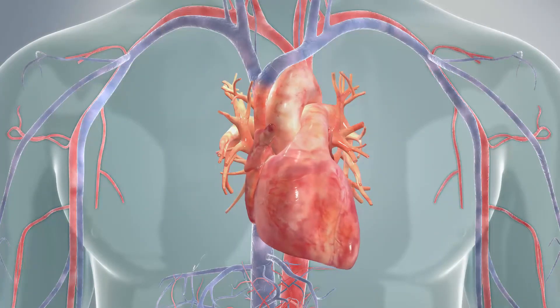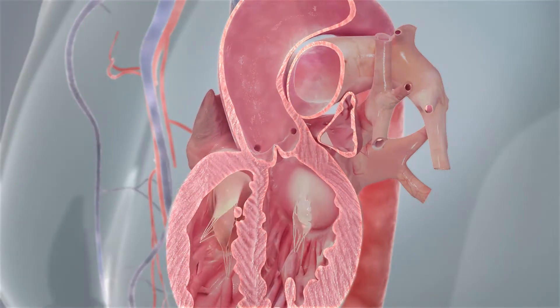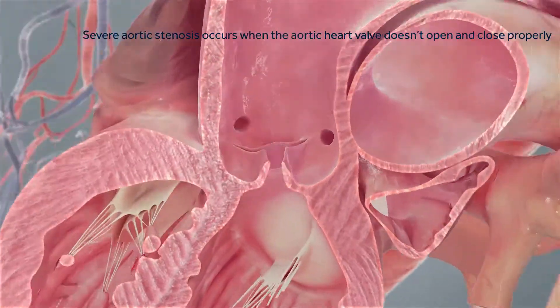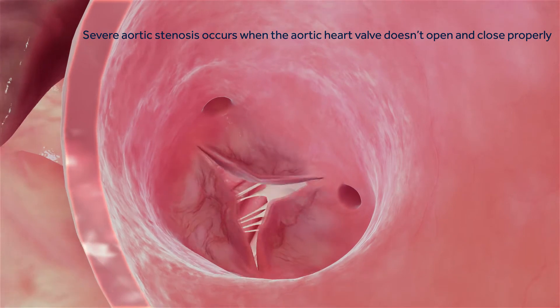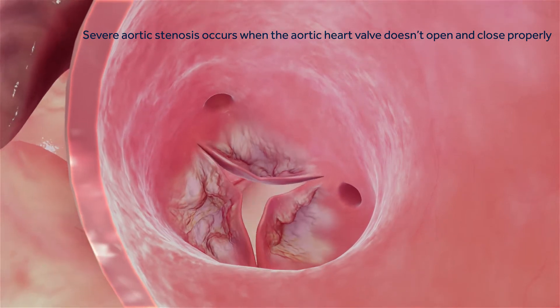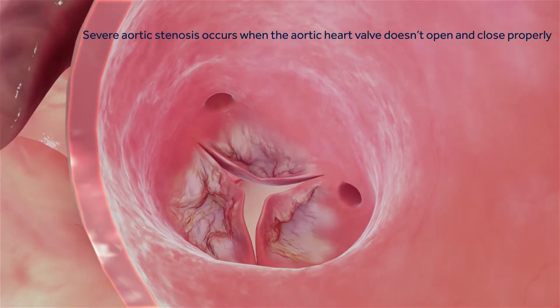The Evolute Heart Valve is a treatment option for people with severe aortic stenosis that does not require open heart surgery. Severe aortic stenosis occurs when the aortic heart valve does not open and close properly due to excessive calcium buildup. This makes your heart work harder to pump blood through your body and limits your normal daily activities.